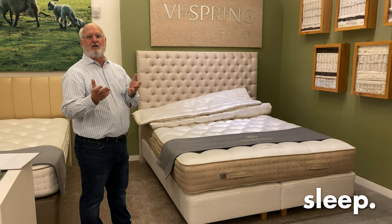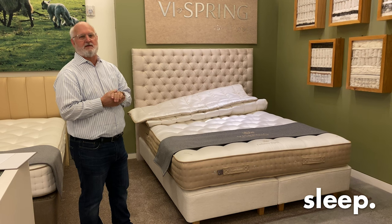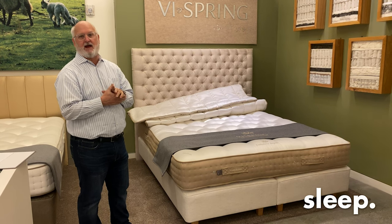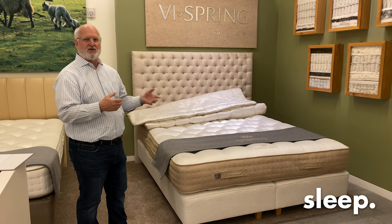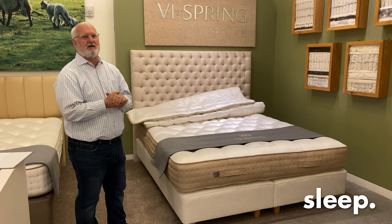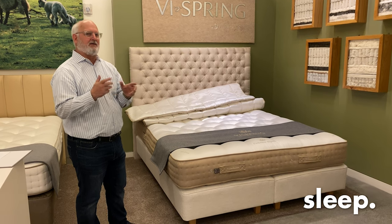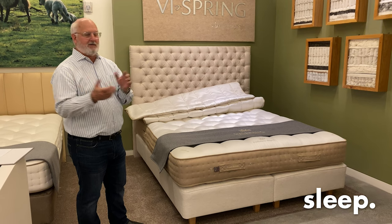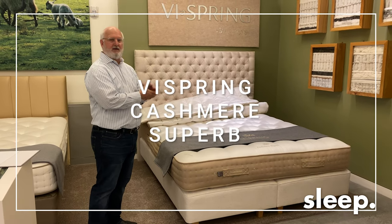Hello. Today we'd like to cover the latest, greatest mattress and box spring divan from ViSpring. We just received this floor model. Super excited to tell you about it today because it's a wonderful feeling bed and it's a little different than all the rest of ViSpring. So with that said, let's get started and we'll talk about the brand new Cashmere Superb.